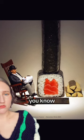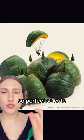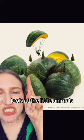Cannot look at sushi the same way. It's a fireplace. It's so perfect, so cute, so whimsical. Look at the little animals.